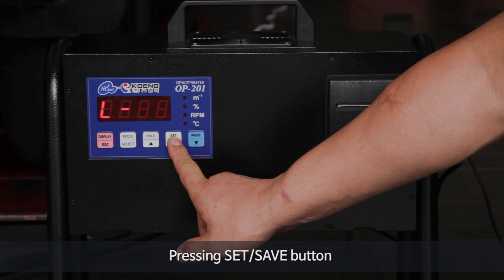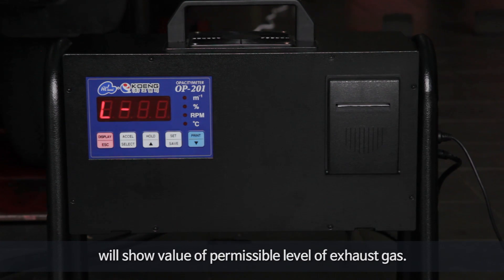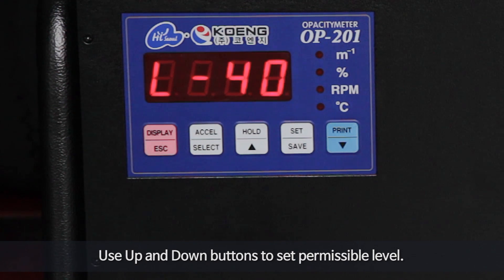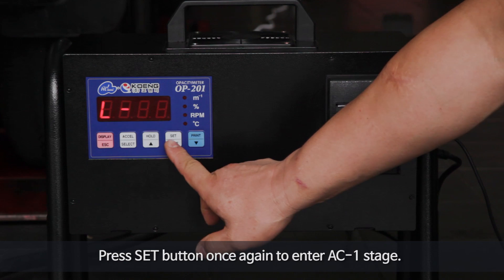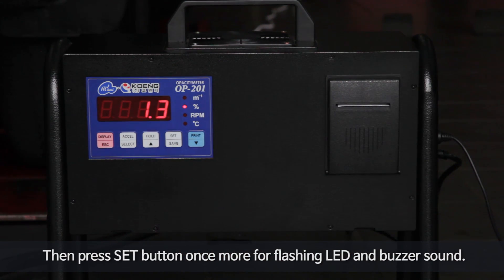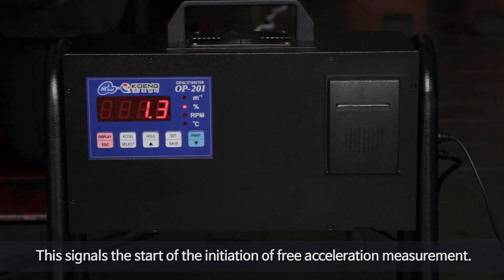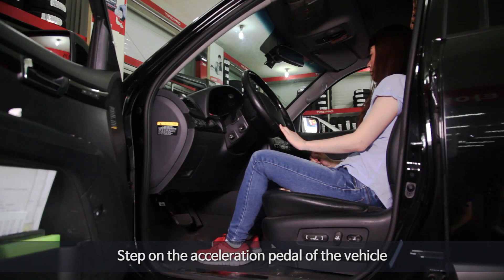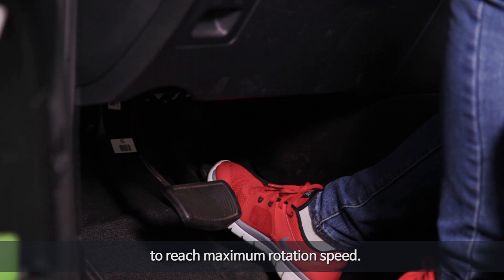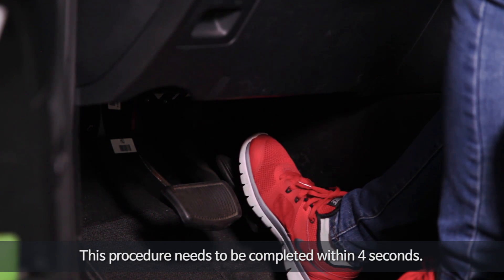Pressing the set save button will show the value of permissible levels of exhaust gas. Use the up and down buttons to set the permissible level. Press the set button once again to enter AC1 stage. Then press the set button once more for a flashing LED and buzzer sound. This signals the start of the initiation of free acceleration measurement. Step on the acceleration pedal of the vehicle to reach maximum rotation speed — this procedure needs to be completed within 4 seconds.